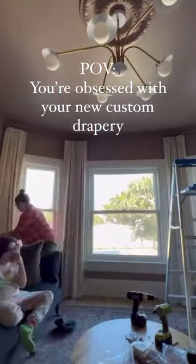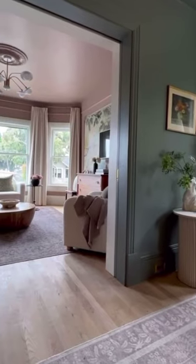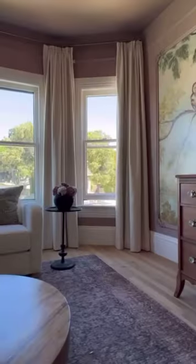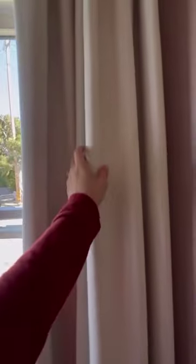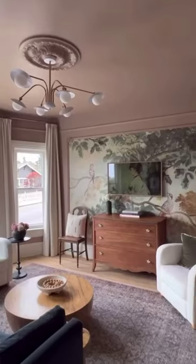Including these incredible blinds.com drapes — classic pinch pleat has my heart. They're gorgeous, creamy white with a linen finish, the perfect classic timeless backdrop to this space. Bonus: they have a blackout backing so we can watch movies in here. Not only do they look stunning, they're incredibly functional — the perfect finishing touch to this space.